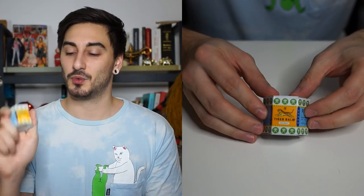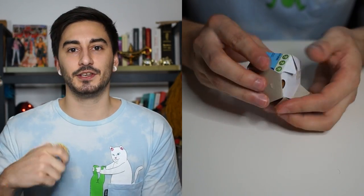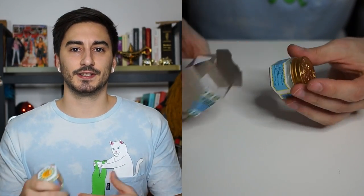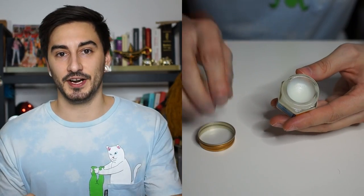The white version doesn't have the cinnamon oils, instead more peppermint and eucalyptus oils, which gives it the typical creamy white color, where it has more of a cooling effect in comparison to the heating effect of the red ointment.